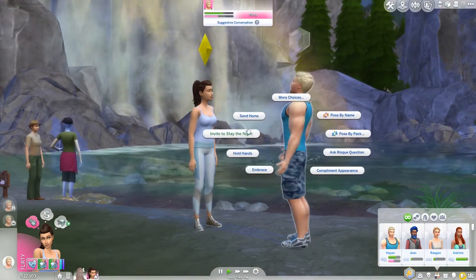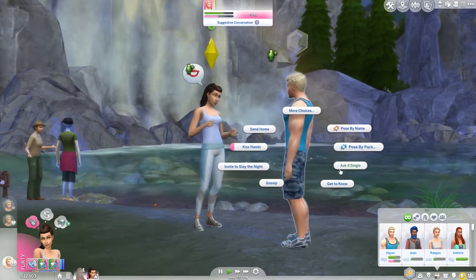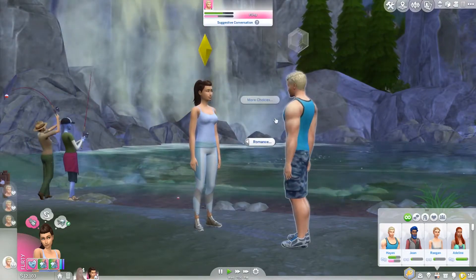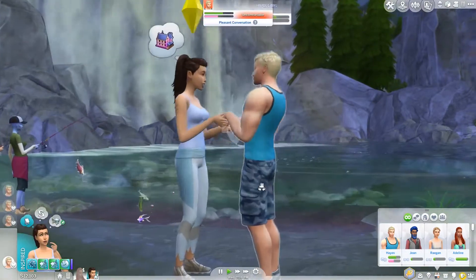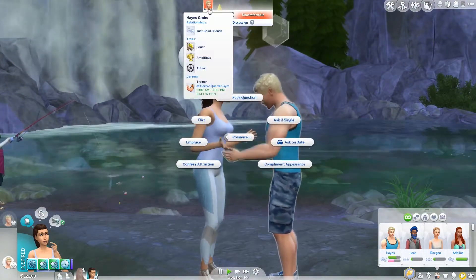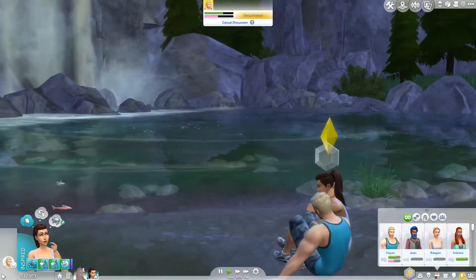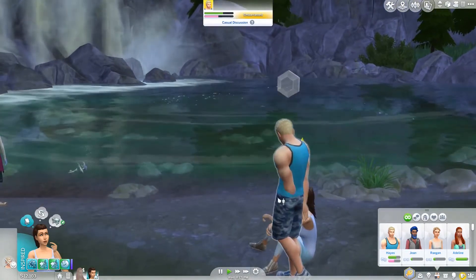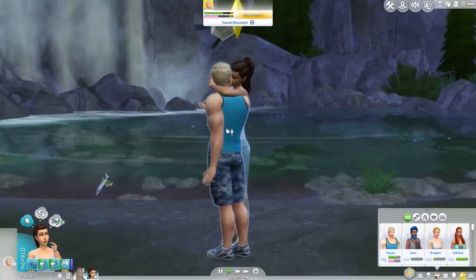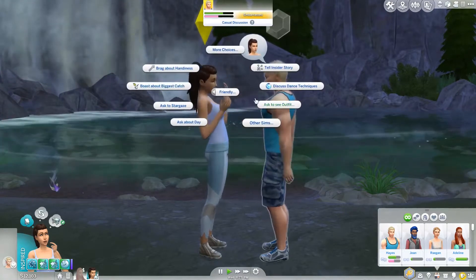Let's brighten his day, let's hold hands, let's get a bit romantic, let's confess our attraction. Let's not get to know him — we already know everything about him. Let's ask a risky question. Let's embrace him — they're cute together, aren't they? He's uncomfortable, oh poor guy. What is going on? Stop — that's upsetting. The stupid post thing, I hate it. Can I apologize friendly?